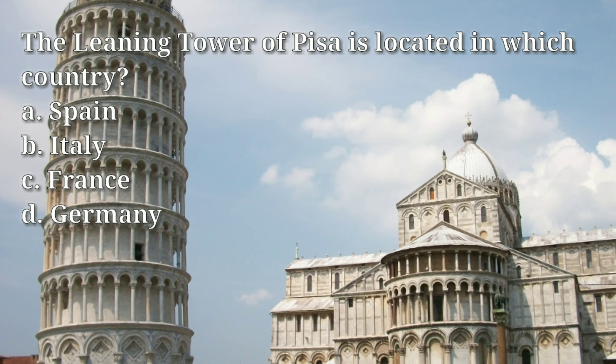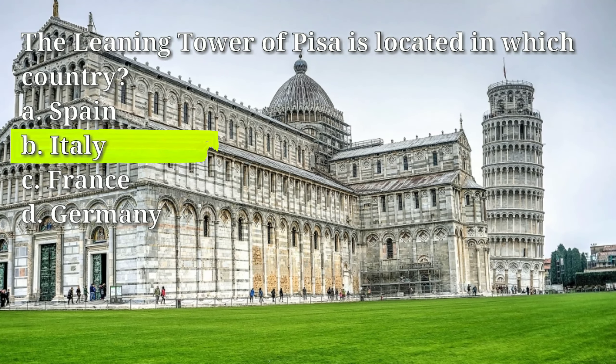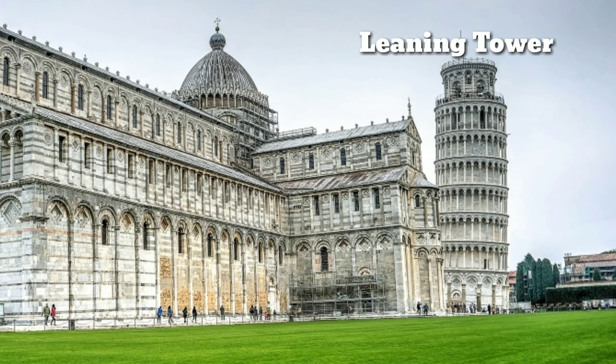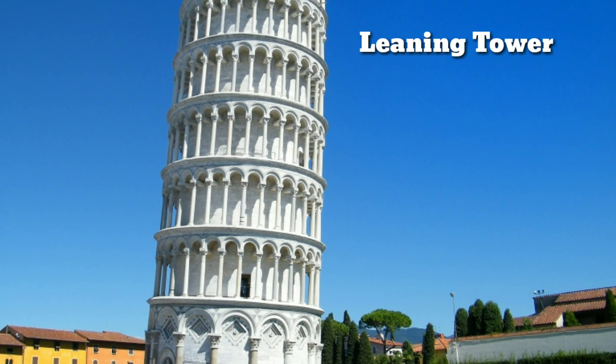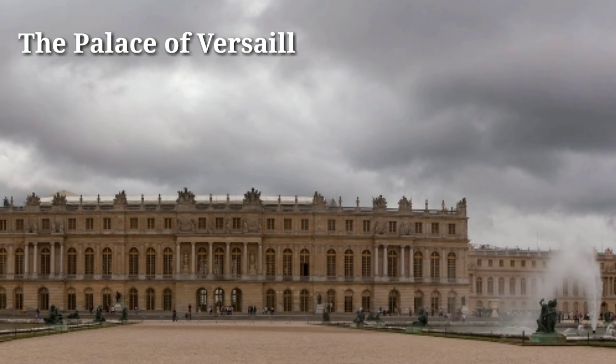The Leaning Tower of Pisa is located in which country? Answer: B, Italy. The Leaning Tower of Pisa is a freestanding bell tower located in the city of Pisa, Italy. It is world-renowned for its unintended tilt, which began during its construction in the 12th century due to a poorly laid foundation.